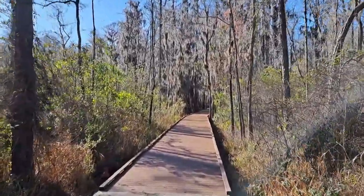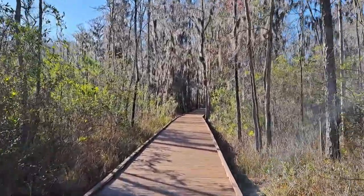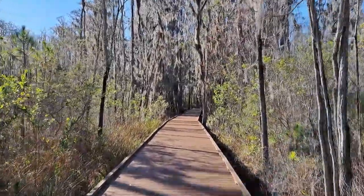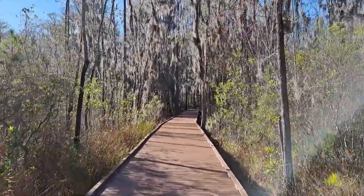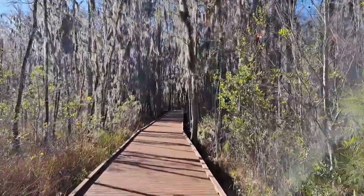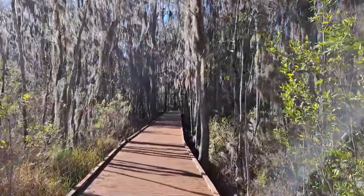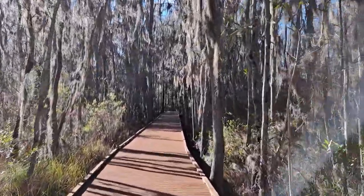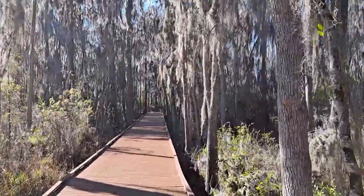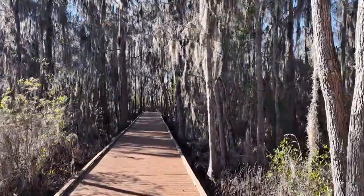Today is Friday, February 3rd, 2023, and the temperature right now is a very pleasant 57 degrees. We had a cold front move through last night — it rained most of the morning — but the rain clouds have passed and the sun is out now. Look at that beautiful Spanish moss. It's turned into a gorgeous afternoon here in southeast Georgia.